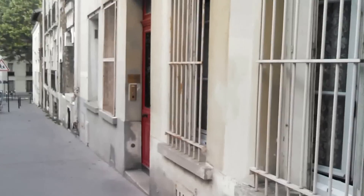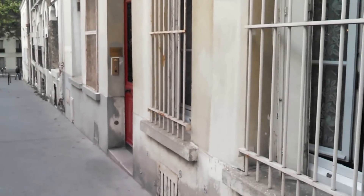Hi everybody! Hello! So this is the street where we've been staying in Paris. I thought we'd give you a little tour. It's easier to explain and our apartment is adorable.